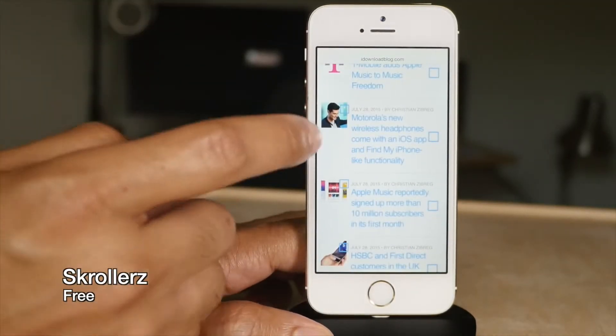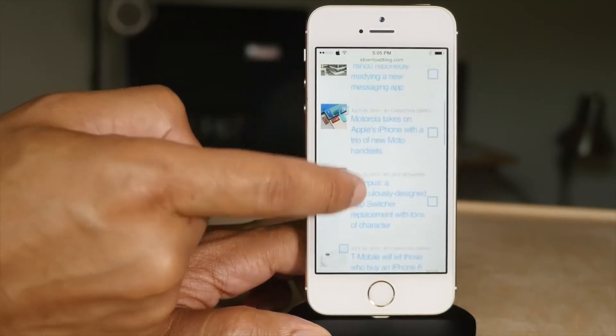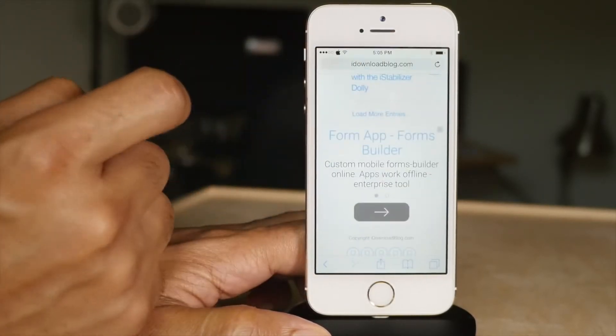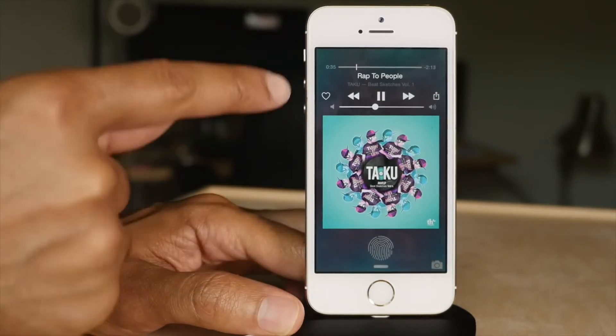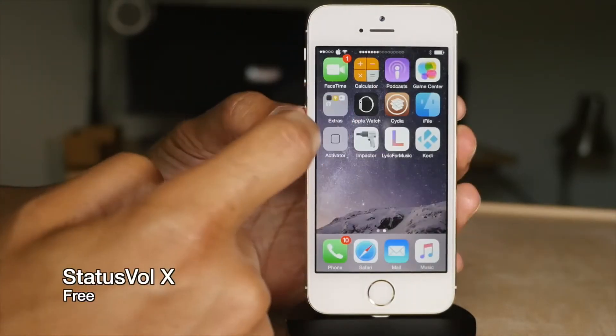You know how in iOS you can scroll to the top of a page by tapping on the status bar? Well, what if you could scroll to the bottom of a page by tapping on the status bar like this? Awesome, huh? Spectral is a tweak that gives you a nice album artwork-based background that's blurred out — you see the album artwork from the currently playing song in the background. Looks great.